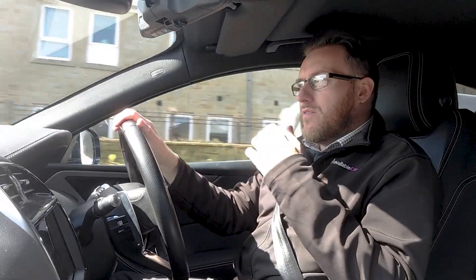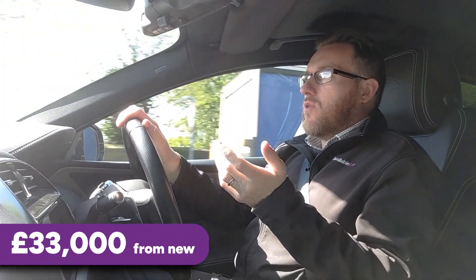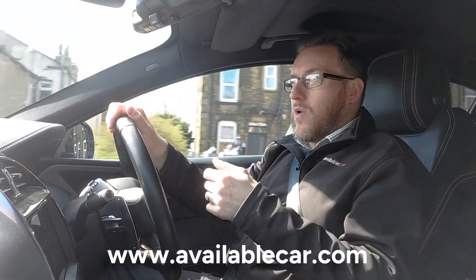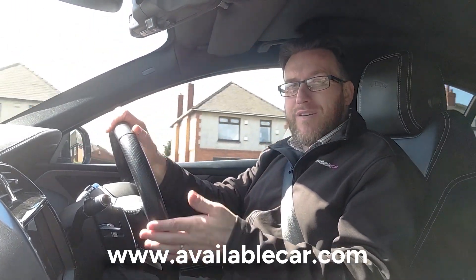Whether I would choose this over a BMW or Audi I'm not sure, but it's definitely worth considering. Before I set off today I had a quick look on the Jaguar website — the XE starts at around £33,000 from new for the base model, and the price does jump up quite significantly as you upgrade your trim level. However, we've got a number of these cars in stock, so if you want to save yourself a few quid, have a look on the website or come down to one of the showrooms to see what we've got among the 4,000 other cars we have.